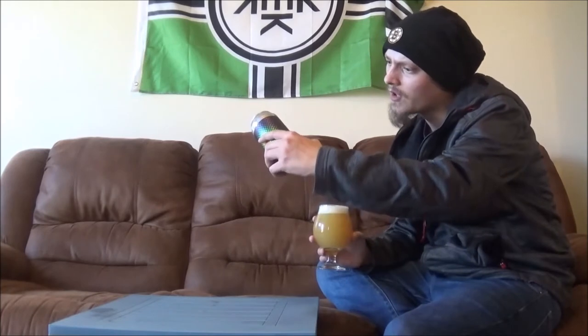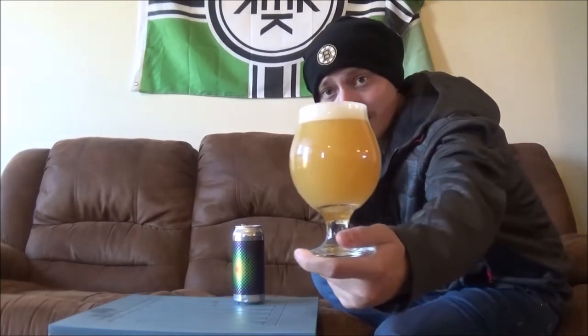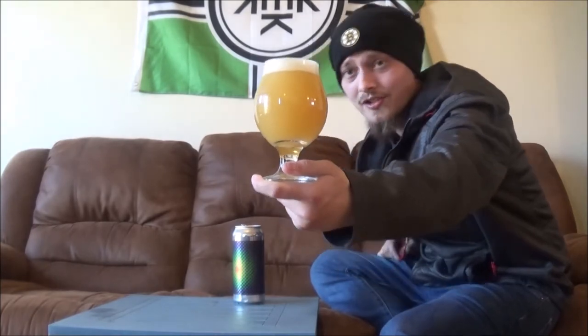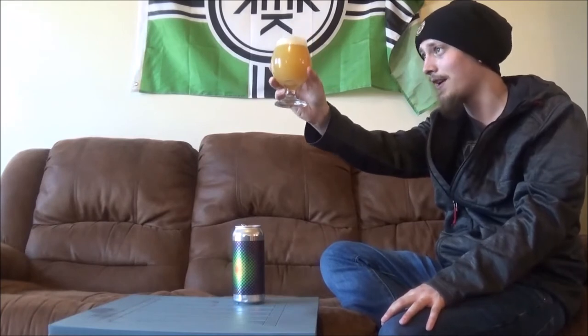They're only using barley for grains in this one, which is surprising based on the appearance. I mean, that is absolute haze for days. That is that opaque New England juice bomb kind of appearance — it pours like pineapple juice.